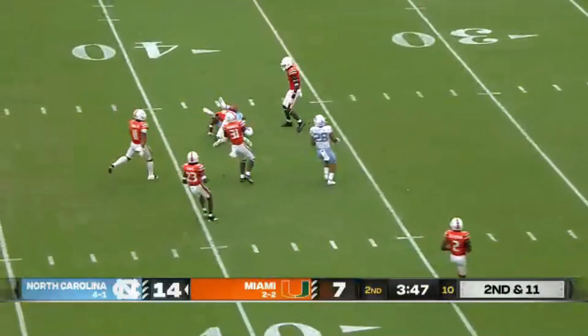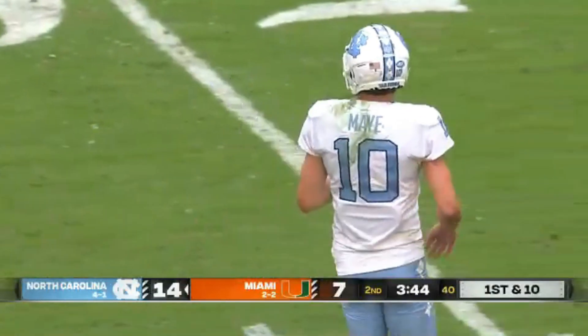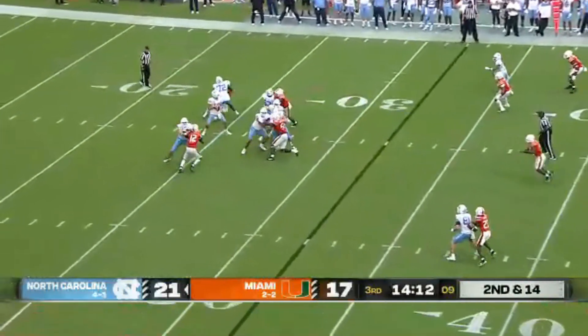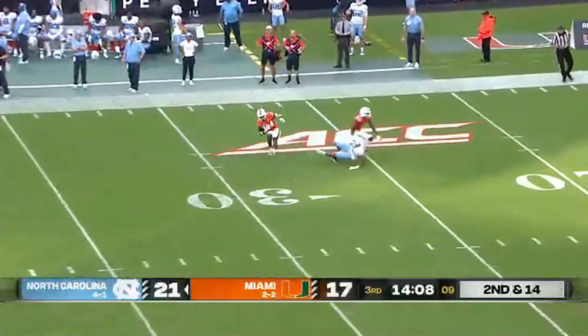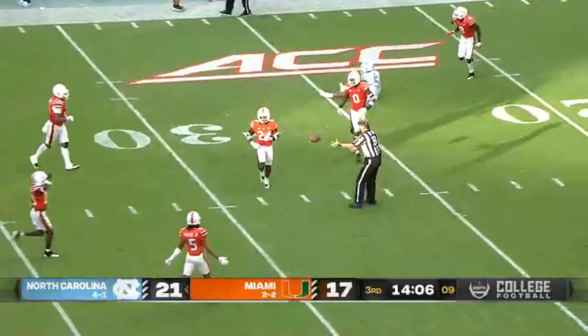May down the seam — a strike inside the 40 to Nesbitt down to the 38-yard line. May to the air — pressure again — and May throws a deep ball into traffic. It's picked off again inside the 30-yard line by Kinchins.